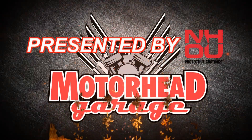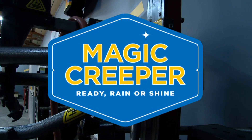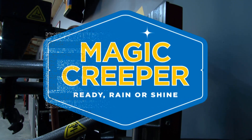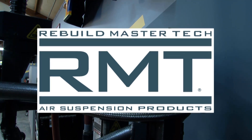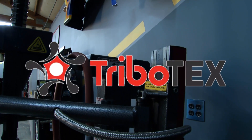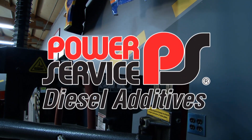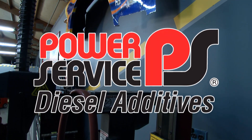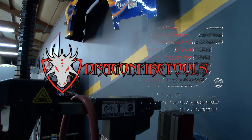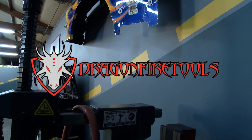Motorhead Garage presented by NHOU Protective Coatings is brought to you by Magic Creeper, the most versatile creeper ever. Rebuild Master Tech, make your suspension great again. Tribotex, make your engine last longer. Power Service Diesel Additives, bring life to your diesel, bring life to your weekend. And by Dragonfire Tools, industrial workbenches with integrated dual storage.